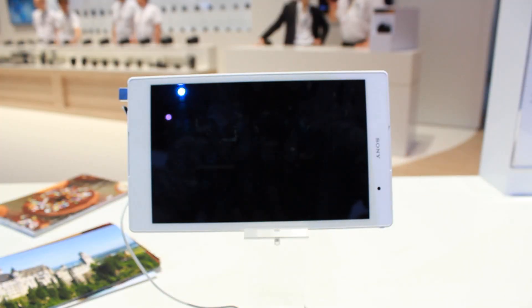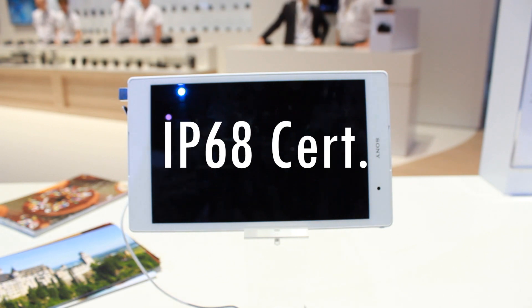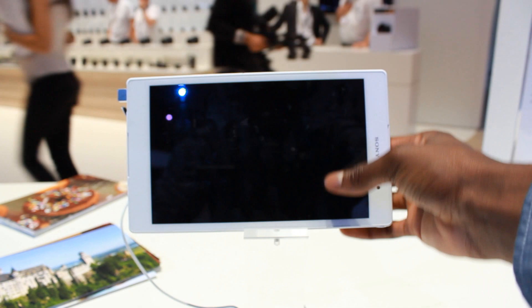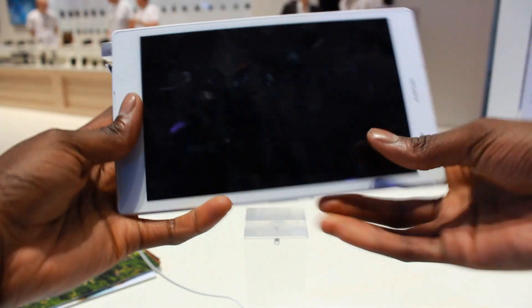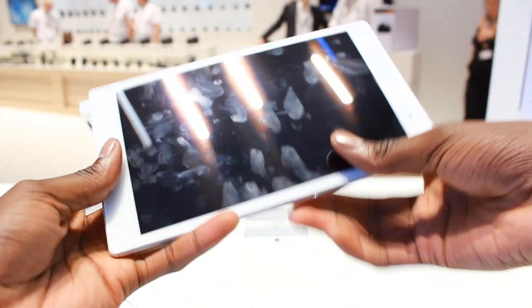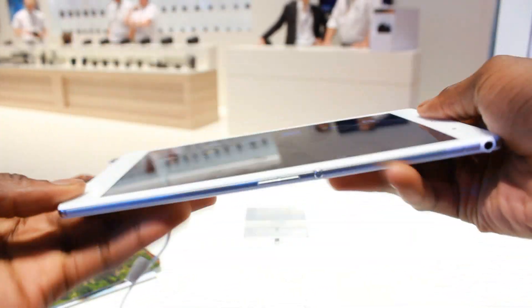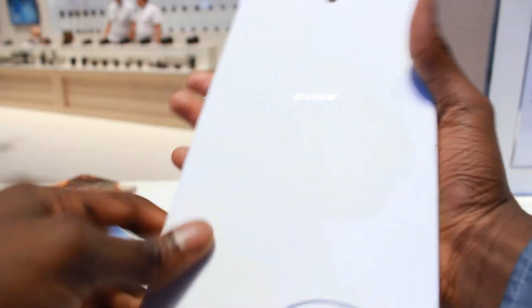This tablet also has the IP68 certification, which makes it waterproof and dust resistant. Hence why it can really survive those hardcore moments — you could genuinely jump in the pool with this.